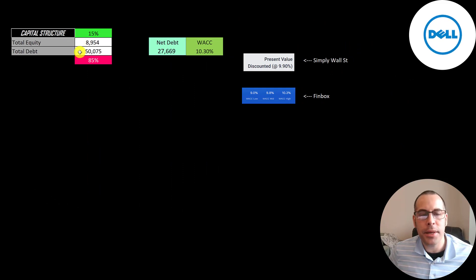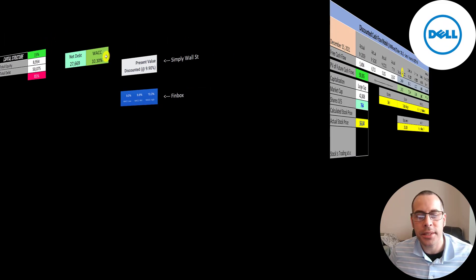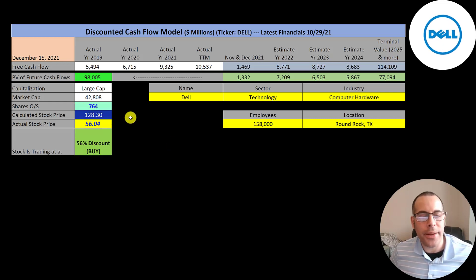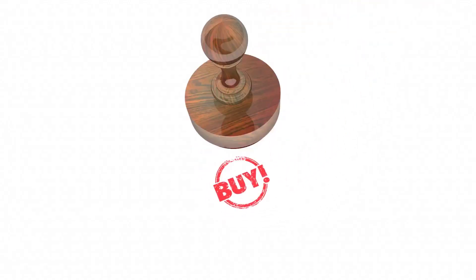Let's look at the capital structure. They have $9 billion of equity and $50 billion of debt — 15% equity and 85% debt, so they're pretty leveraged. Their net debt is $28 billion and I gave them the highest WACC on Finbox, 10.3%, which is the discount rate we apply to future cash flows. We estimated cash flows through 2024 and also estimated a terminal value for all cash flows past 2024. Discounting those numbers back at the weighted average cost of capital gives a company value of $98 billion. Dividing by 764 million shares gives a calculated stock price of $128. They're trading at $56, so they're trading at a 56% discount — a really strong buy according to the model.